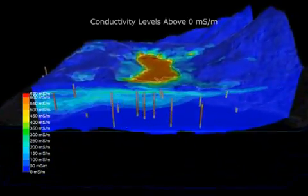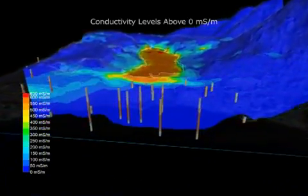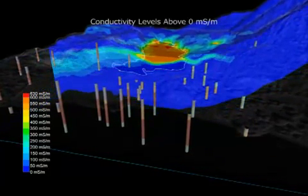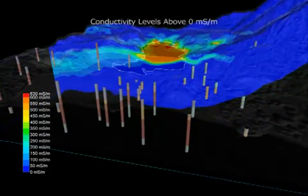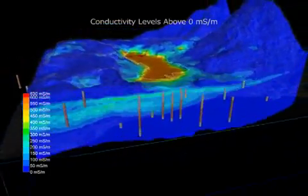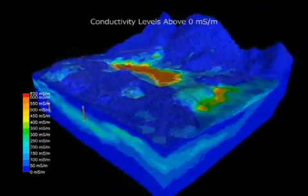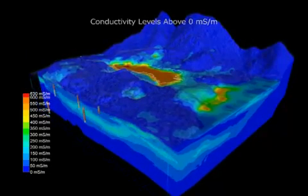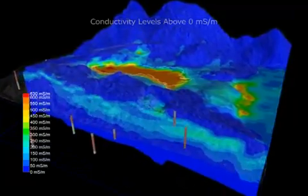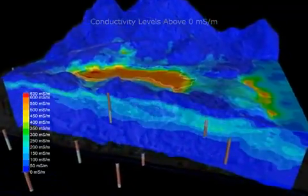Fugro Airborne Services flew the airborne geophysical reconnaissance of the Oaks Arm of Clear Lake, including the SBMM, on August 9th through the 17th, 2000. The spacing between each flight line was roughly 50 meters, with samples every 3 meters along each line and every 1 meter in depth. This resulted in nearly 1.5 million irregularly spaced samples.